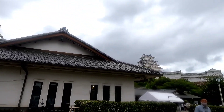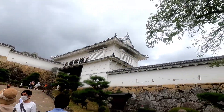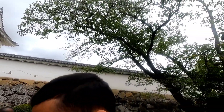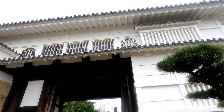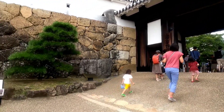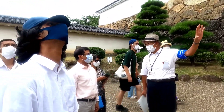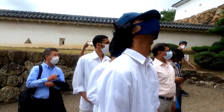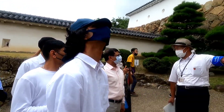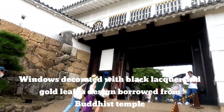Himeji Castle is called White Heron Castle because of its very large garden and very famous white plaster walls, which are very rare for such a castle. This style is mainly used in Zen temples. In Kyoto, you can find it in the Golden Pavilion, Silver Pavilion, or Nijo Castle. You can also get a similar bell-shaped window with golden ornaments. Very gorgeous.